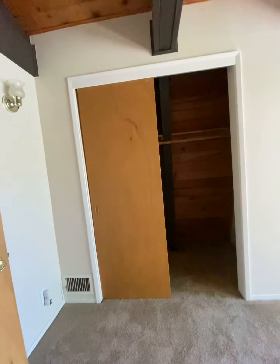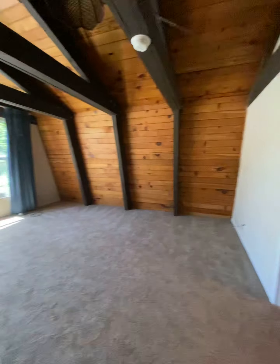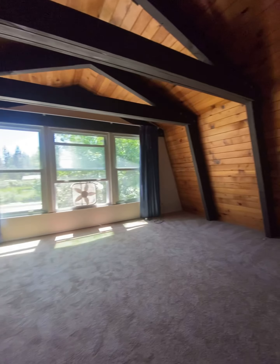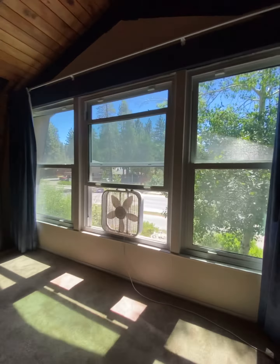Here's the front room — again, just a really big room with the beams. It feels very mountain-esque, very rustic, with lots of natural light.